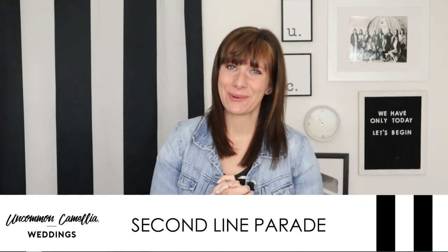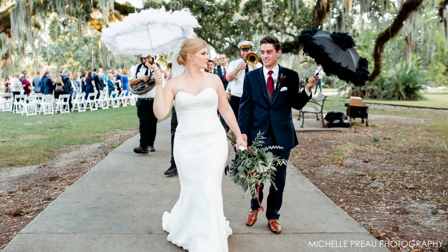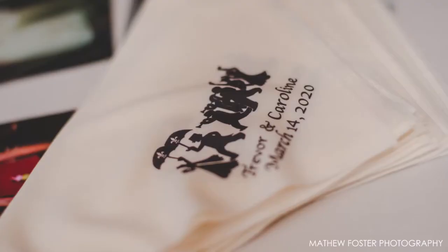Next is the second line parade. You can hire a brass band, get your own parade permit, and have your guests dance their way in the streets from your ceremony to your reception. You can also hire Mardi Gras Indians to lead the parade, plus you can purchase your own decorative umbrellas for you and your fiancé and do custom hankies for your guests.